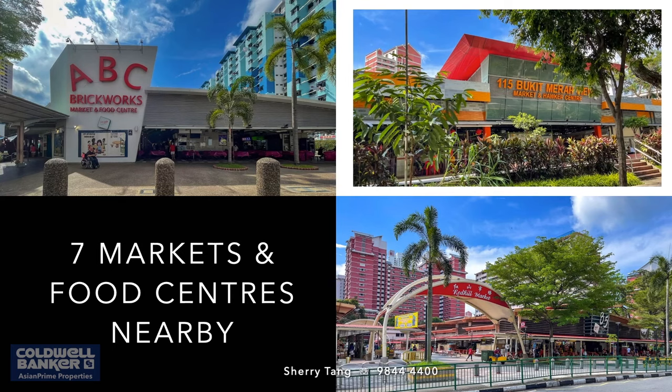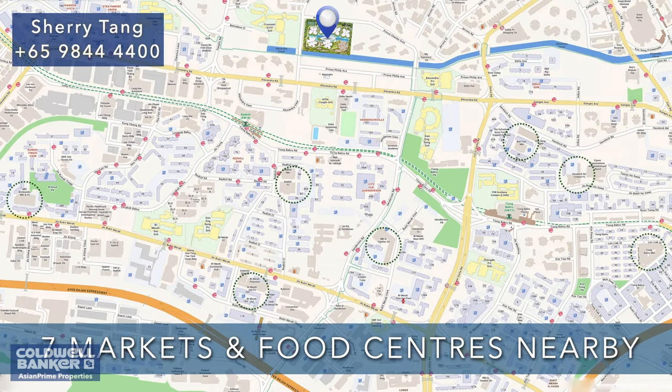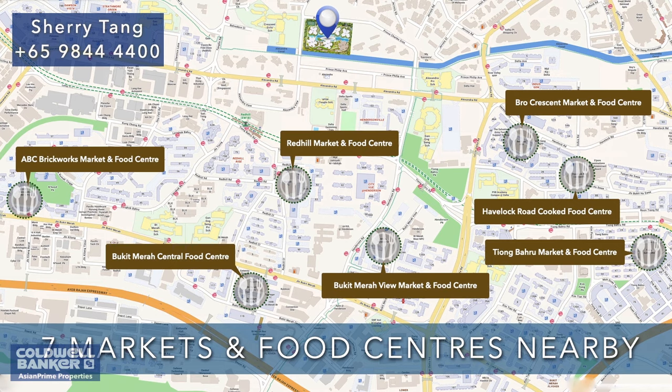Who does not love our local Singaporean dishes by our renowned hawkers? There are seven markets and food centers nearby. You will be spoiled for choices with the array of local delights across these food centers.